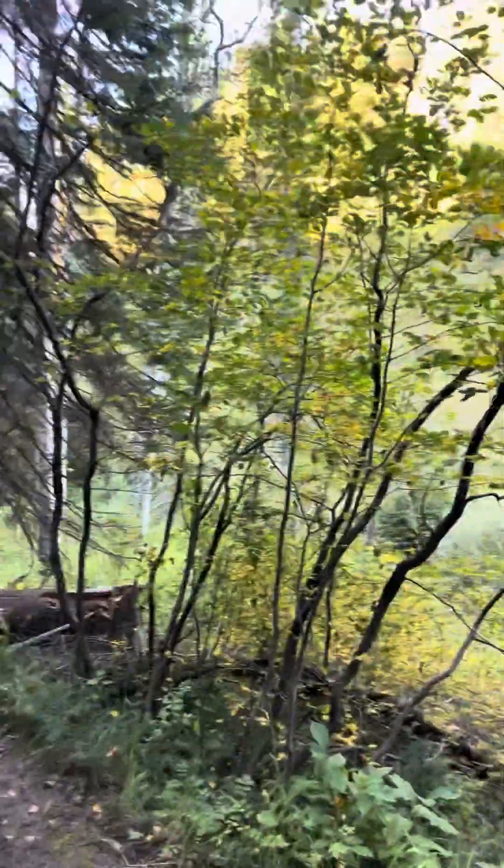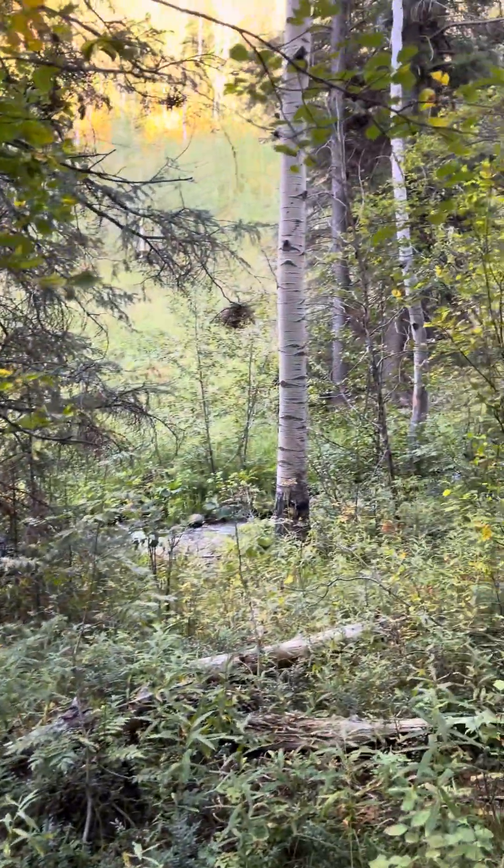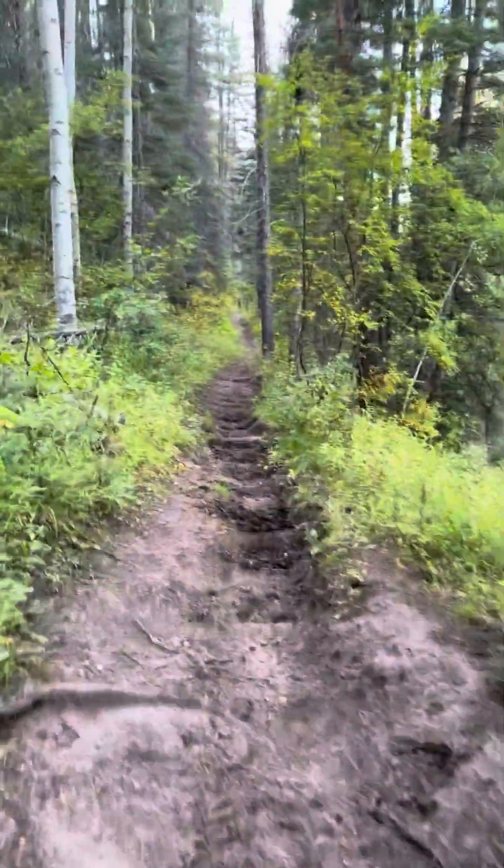There's kind of an exciting amount of yellow that's starting to appear in the understory. Meteorological fall begins tomorrow.